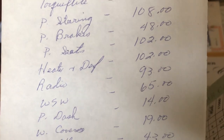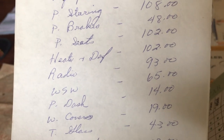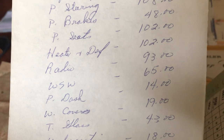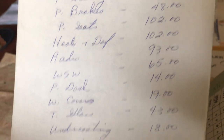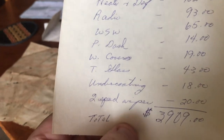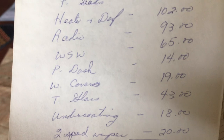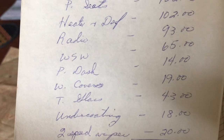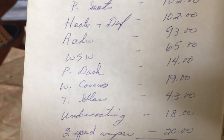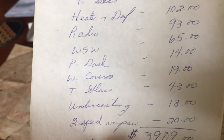Continuing the options: power seats — which it does have — $102, heater and defroster $102, radio — still the original — $93, white sidewall tires $65, and then 'P-dash' something for $14 — maybe an option in the dashboard. Someone else could probably comment on that.